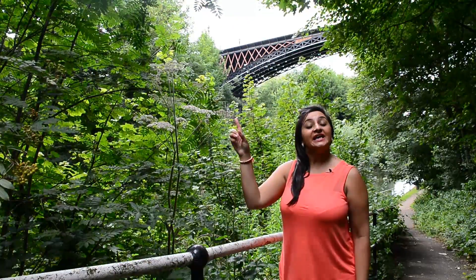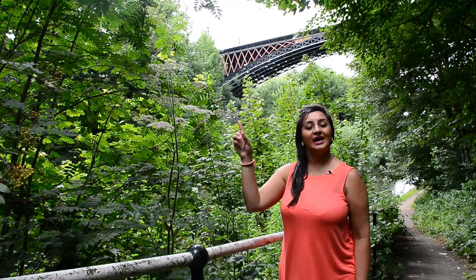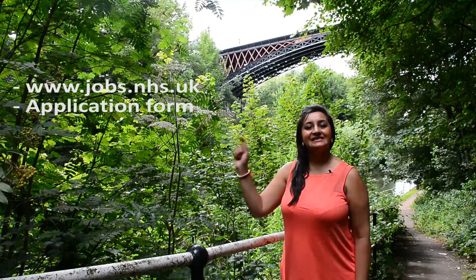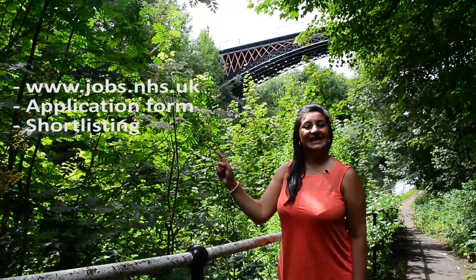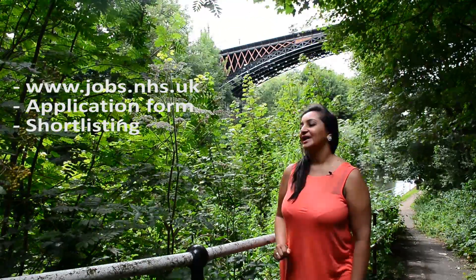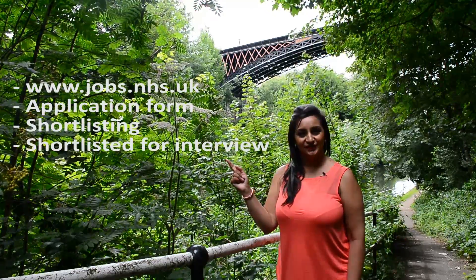Here are the key things you need to think about when applying for a job working with us. First, the NHS Jobs website. Second, the application form. Third, an insight into how shortlisting takes place. And finally, what happens if you are shortlisted for an interview.